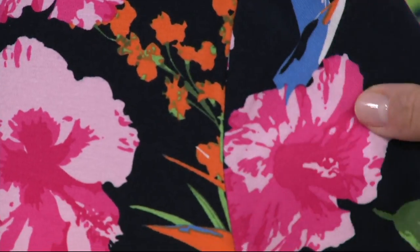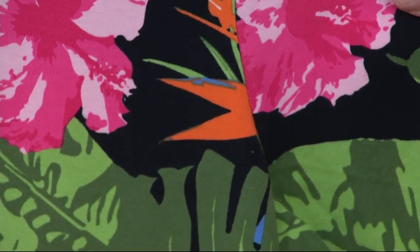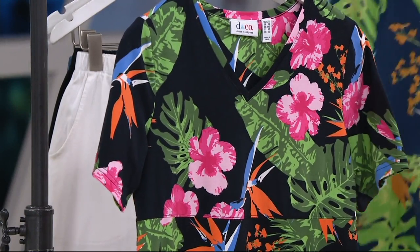This is trending in fashion. But really, do florals ever go out of trend? So this is going to be a piece that you'll wear summer after summer. There is the black.